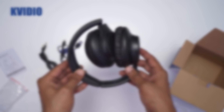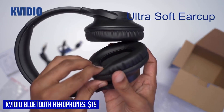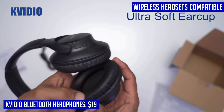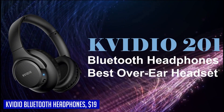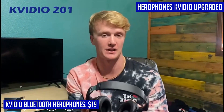If you're in the market for a versatile and reliable pair of headphones, look no further than the KVIDEO Bluetooth headphones. With their dual 40mm drivers and advanced noise isolation technology, these headphones deliver an immersive and high-fidelity listening experience that will make you feel like you're at a live concert. Whether you're an audiophile or just a casual music lover, these headphones are sure to impress.